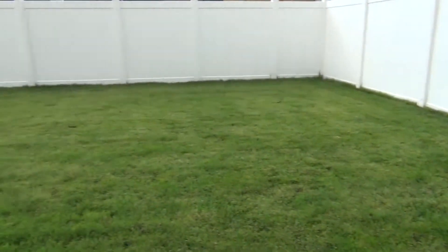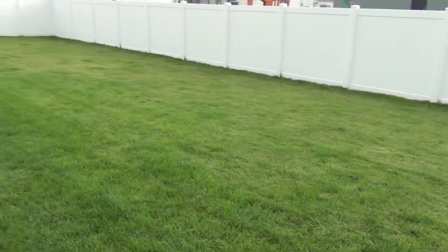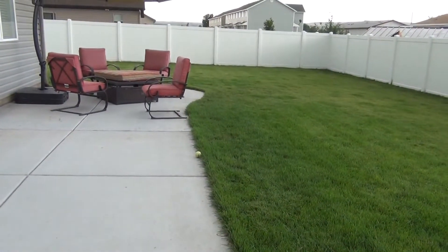That concludes our tour of 3808 Bluestone here in Idaho Falls. If you have any questions, please call us at Idaho Falls Rentals. Thanks!